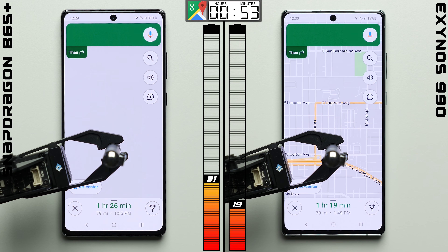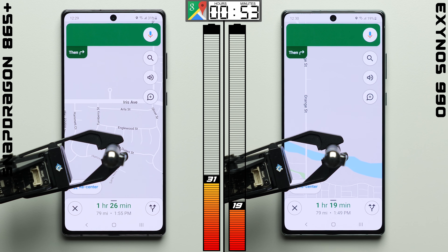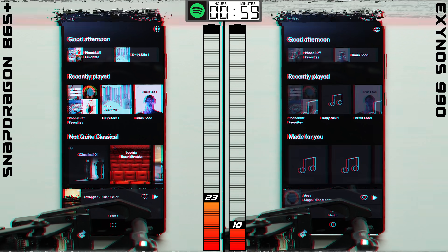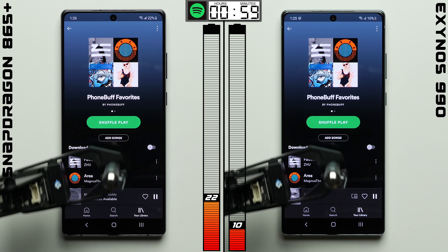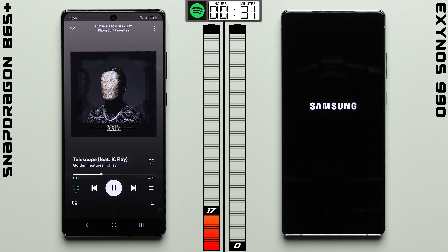As we head into the Maps test, the Snapdragon now has a double-digit lead, which is significant in any comparison, let alone when these two phones are supposed to offer the same exact experience. But clearly that's not the case, with the Exynos falling even further behind after an hour of simulated navigation. Here in Spotify, the Exynos variant has just 10% battery remaining, which after just 28 minutes into the test,